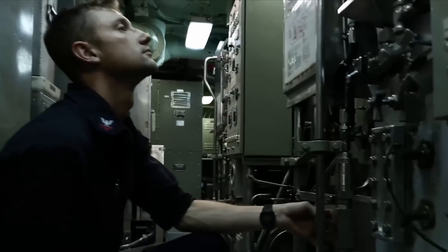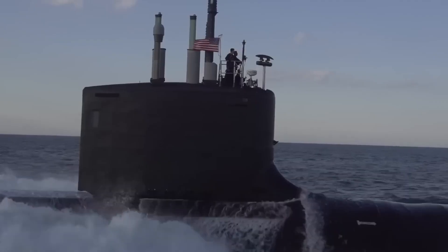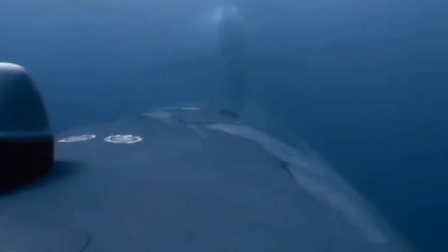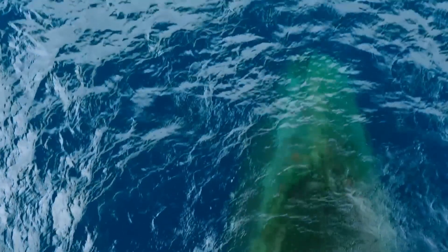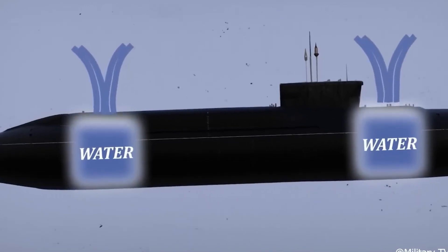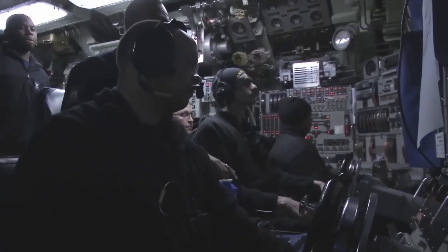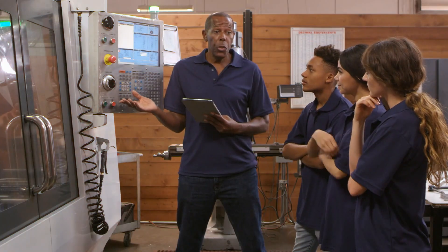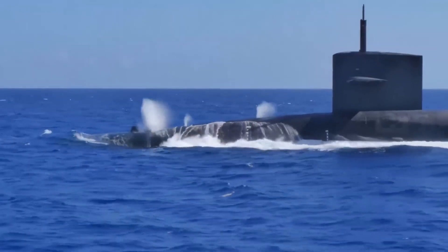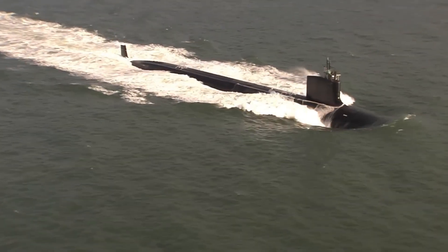The ballast system in a submarine is akin to the balancing act of a tightrope walker — it's all about precision and control. The system includes several tanks spread throughout the vessel, which can be filled with water or air to adjust the submarine's weight and buoyancy, allowing it to maintain or alter its depth smoothly. The trim system works in tandem with the ballast system to fine-tune the submarine's stability and orientation, adjusting water within the trim tanks to ensure the sub is perfectly horizontal. This is crucial for operations requiring precision and stealth, such as scientific measurements or military surveillance. Managing these systems requires a deep understanding of fluid dynamics and physics, a skill that submariner crews perfect over years of training. The correct use of ballast and trim systems not only ensures efficient operation but also enhances safety by preventing unintended rises or drops in depth.